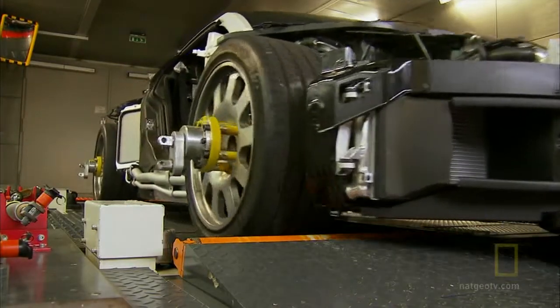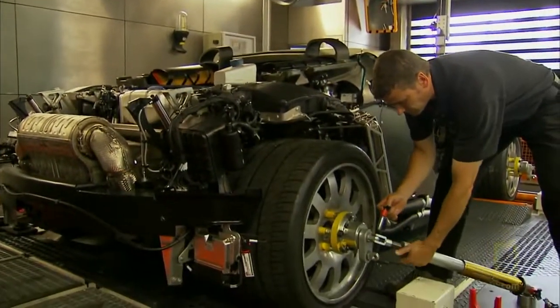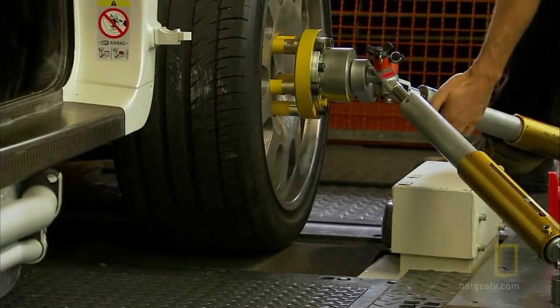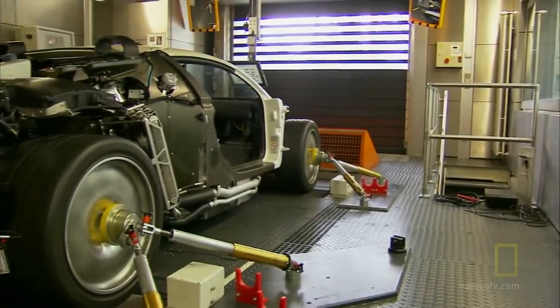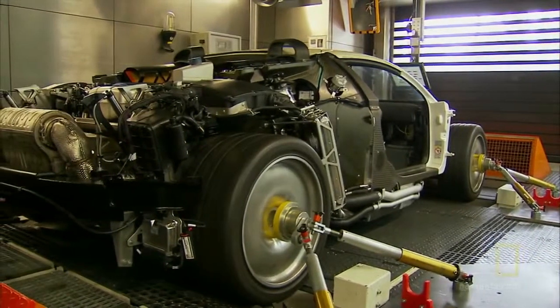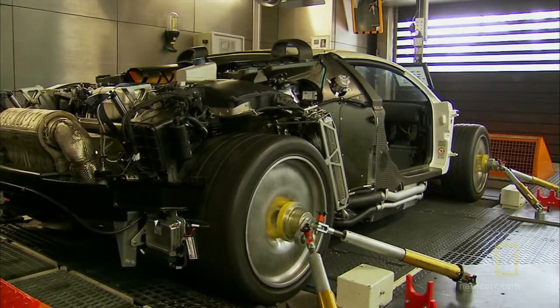The Veyron is also one of the most tested cars in the world. Before they add the remaining body work, they roll the chassis into a test chamber. They fire the engine, and for the very first time, the car's huge tires feel the might of 1,001 horsepower.